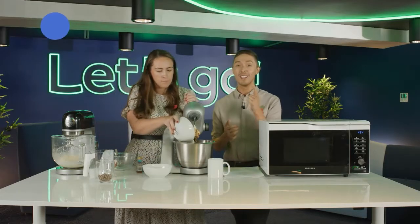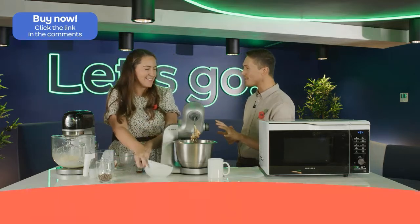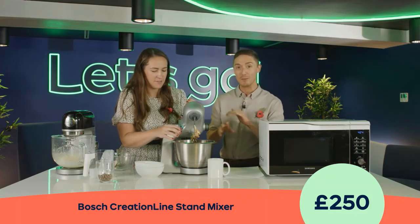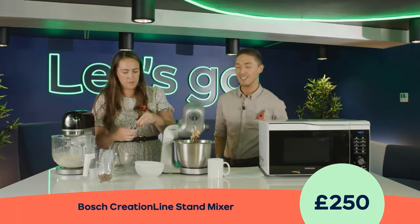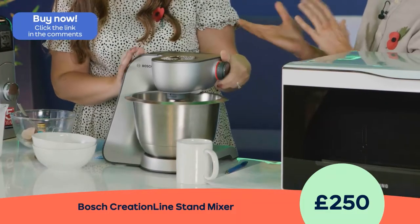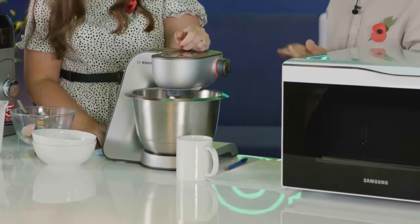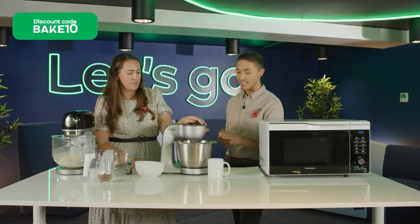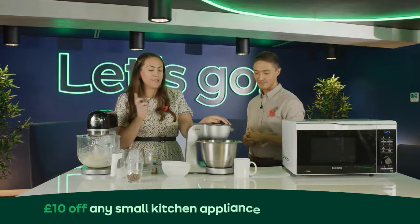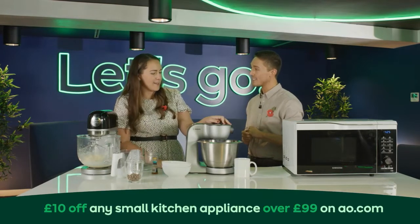It's got loads of different colourways — nine in total. Maybe type in the comments box what colour you'd go for. I quite like the graphite colour, but you might go for a pink or pastel colour that would really pop on the worktop. I've added in some vanilla extract, egg, and flour — we'll let that mix for a couple of minutes until it's all combined, then we're going to add in the chocolate chips and then cook it for you.